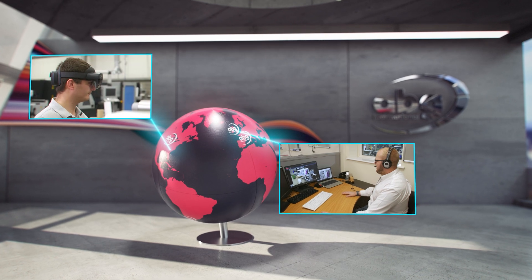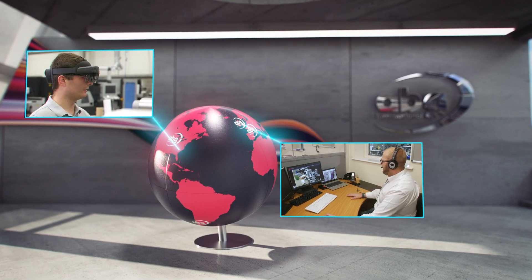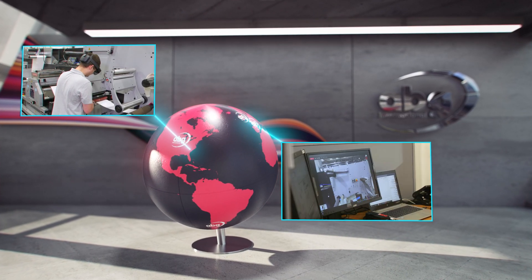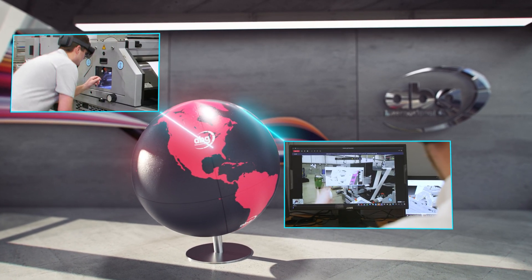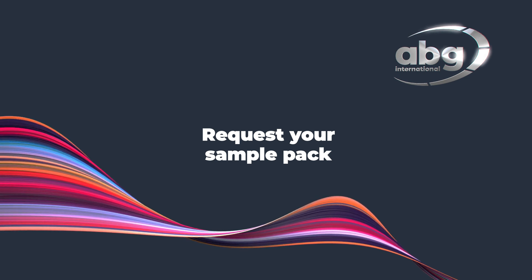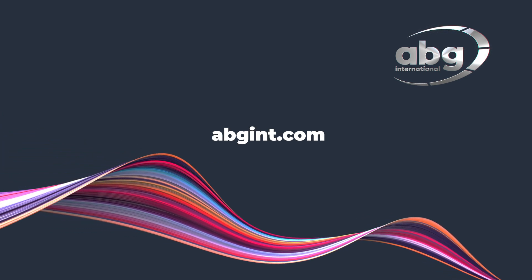All software, code and servicing are provided by ABG with no third-party licences, making us your direct source of contact for all queries. Find out more online or get in touch with us today.